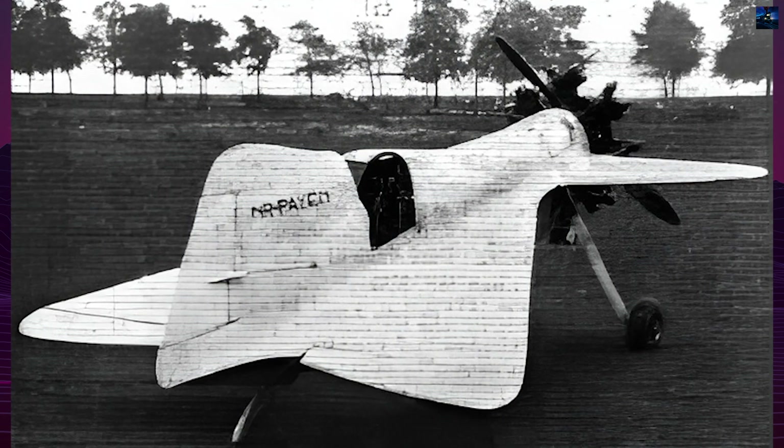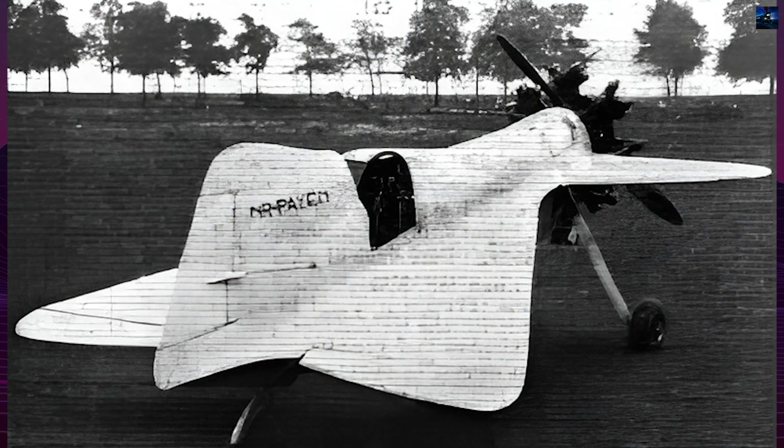Nicholas Roland Payen was born in France in 1914 and developed an early interest in aviation. By the 1930s, he began focusing on the use of delta wings, as well as canard configurations and elliptical aerodynamic surfaces.